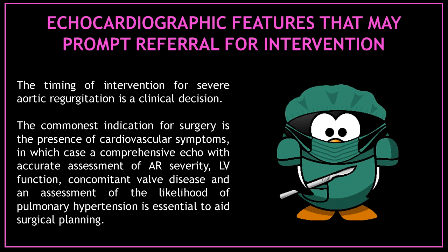Let's talk about the echocardiographic features that may prompt referral for intervention. The timing for intervention for severe aortic regurgitation is a clinical decision. The most common indication for surgery is the presence of cardiovascular symptoms, in which case a comprehensive echo with accurate assessment of aortic regurgitation severity, left ventricular function, concomitant valve disease, and an assessment of the likelihood of pulmonary hypertension is essential to aid surgical planning.